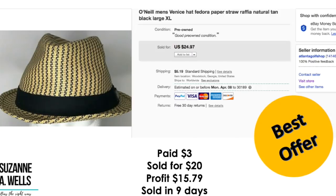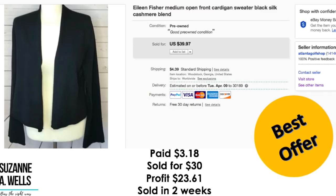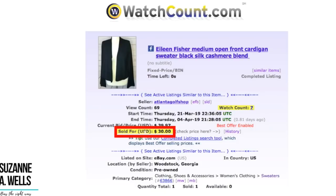This was an O'Neill men's hat — actually made of paper like raffia, not straw. I paid $3.00 for this. It sold for $20. Profit was $15.79. It sold in nine days with 22 views and zero watchers. Eileen Fisher sweater — I paid $3.18 for this. It sold for $30. My profit was $23.61. It sold in two weeks with 69 views and seven watchers.